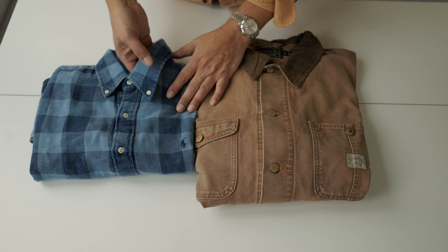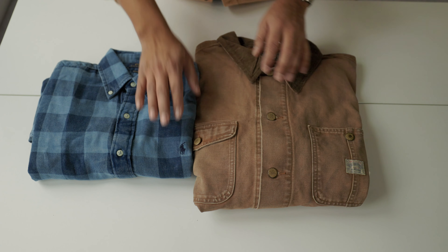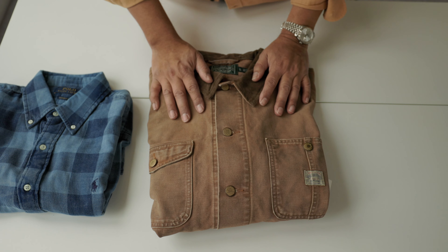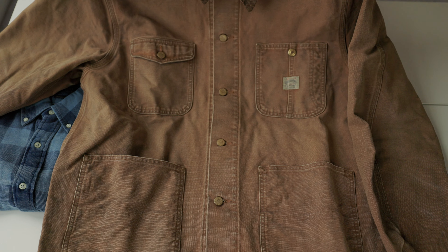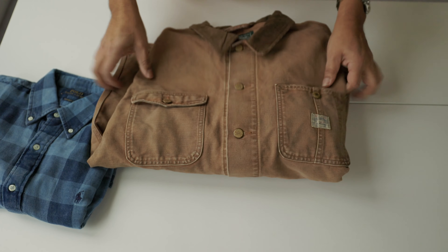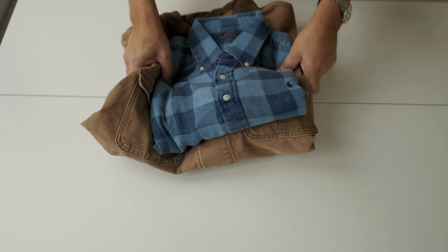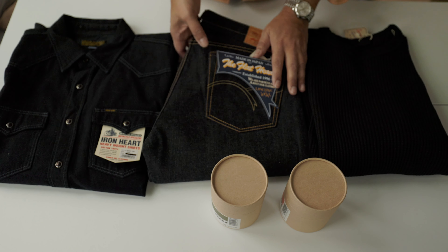First, Polo Ralph Lauren - my first pick. A flannel shirt, lightweight to medium weight, brushed outside but not inside. And a short jacket from Polo Ralph Lauren too. I really like it - two pockets here on the chest. If you like this, let me know. I got a review of this jacket. Looks very, very nice.